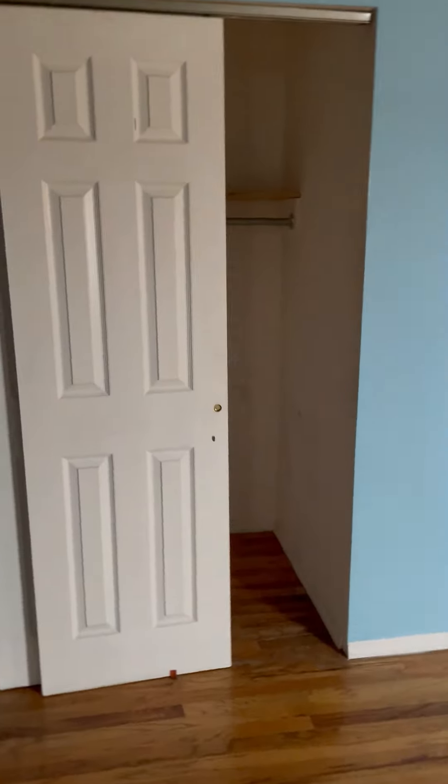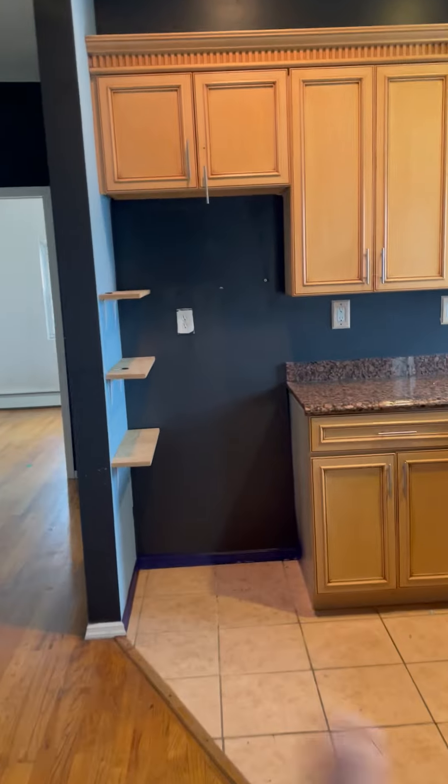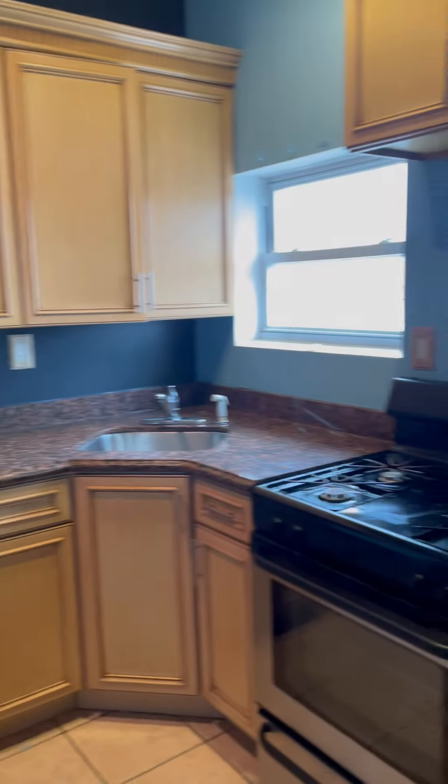This is the living room closet, living room, and kitchen. As you can see, the refrigerator is missing, but the landlord is giving you a brand new refrigerator. There's also a little space for your dining area.